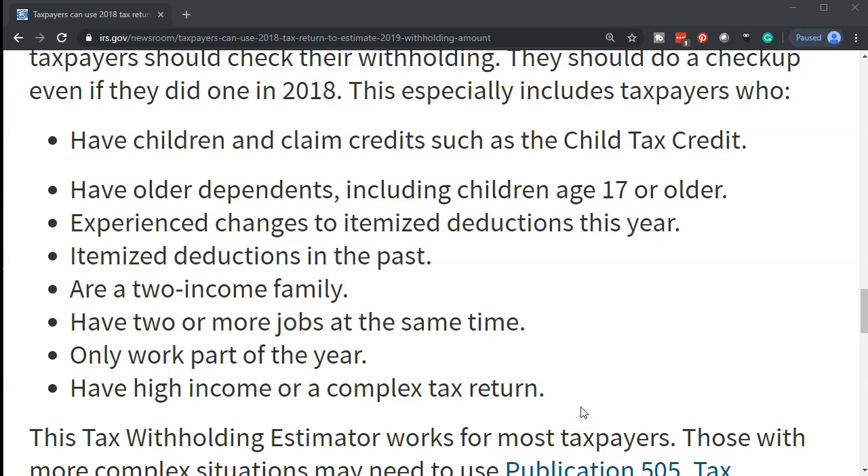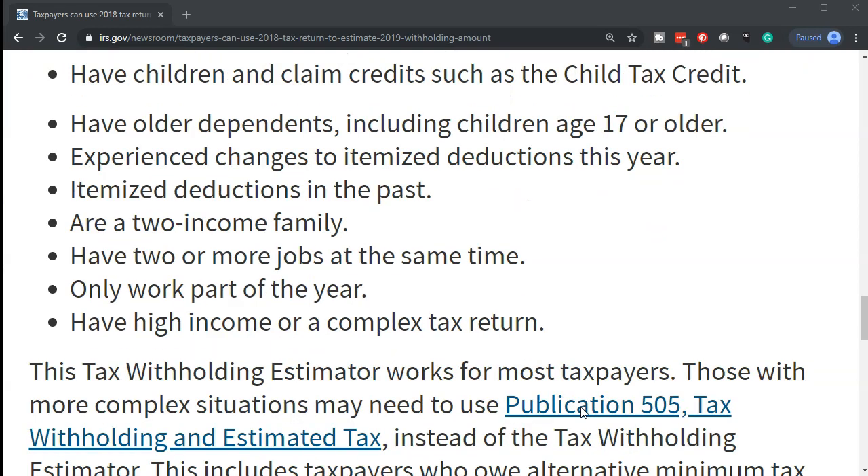Taxpayers with older dependents, including children age 17 or older, should also take note. A change in dependent status as children get older could change credits related to them, and it could even change whether they're a dependent at all — which could in turn change things like filing status. Those are all big factors you want to be able to consider if those types of changes may be possible.